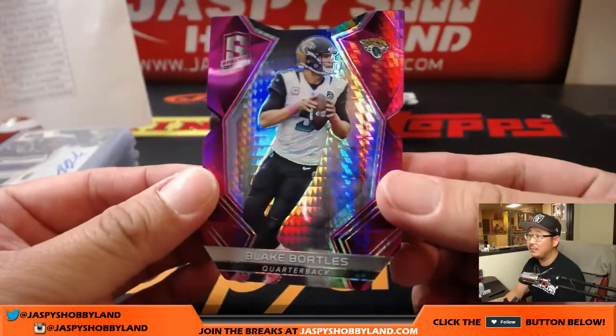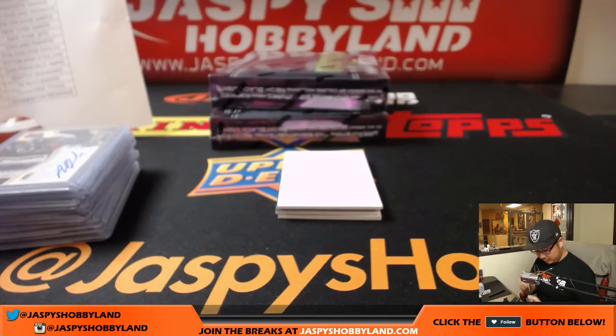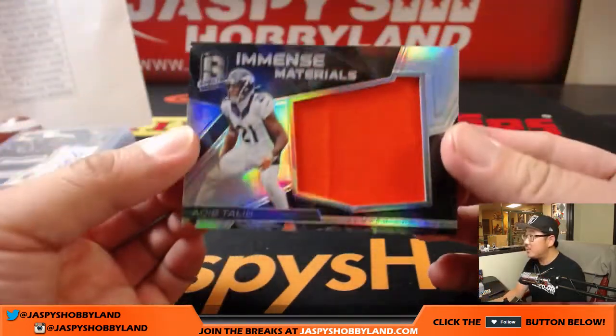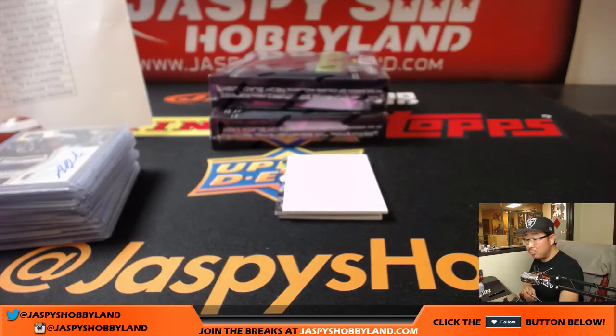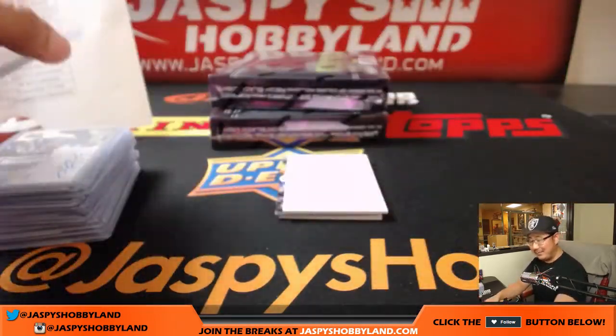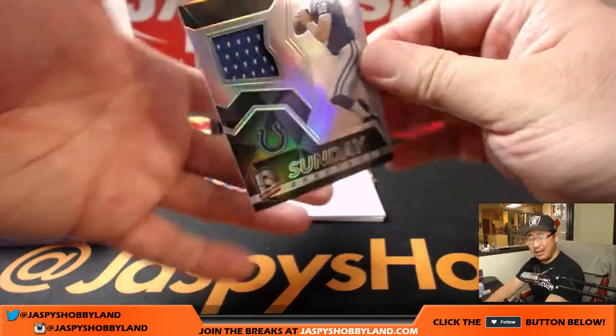Immense Materials — Aqib Talib, 66 out of 99 for the Broncos, Scott Cooper. Kyle's been breaking a lot, but every time he does, he does well. Andrew Luck — Sunday Spectacle, 88 out of 199.